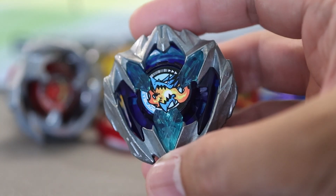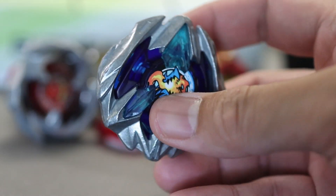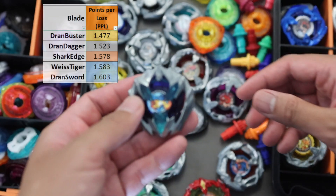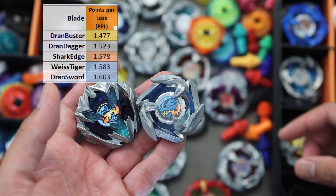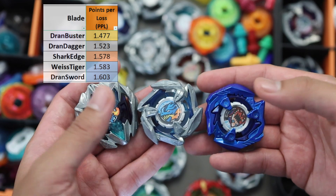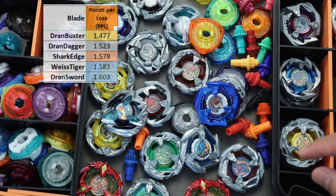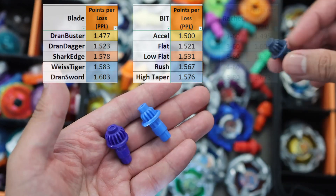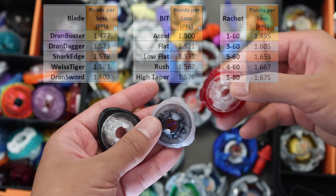If we have PPW, there is of course the PPL or points per loss. You should be aware of how much a combo, or in this case a part, can lose a point — the less PPL the better. The top blades for this stat are Dran Buster, Dran Dagger and Shark Edge. Given that attack types have low stamina, they often lose spin faster, resulting in losing 1 point most of the time. Attack types are also constantly moving so knocking them out is not easy, so they usually lose less than 2 points. The beats that help lessen your points per loss are Accel, Flat and Low Flat. Ratchet has a clear winner in 160, and the numbers prove it can really help prevent knockouts.